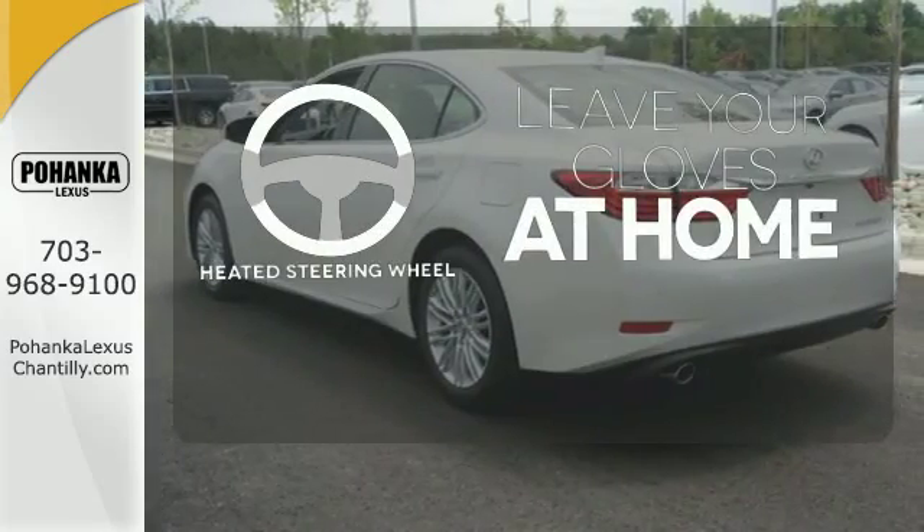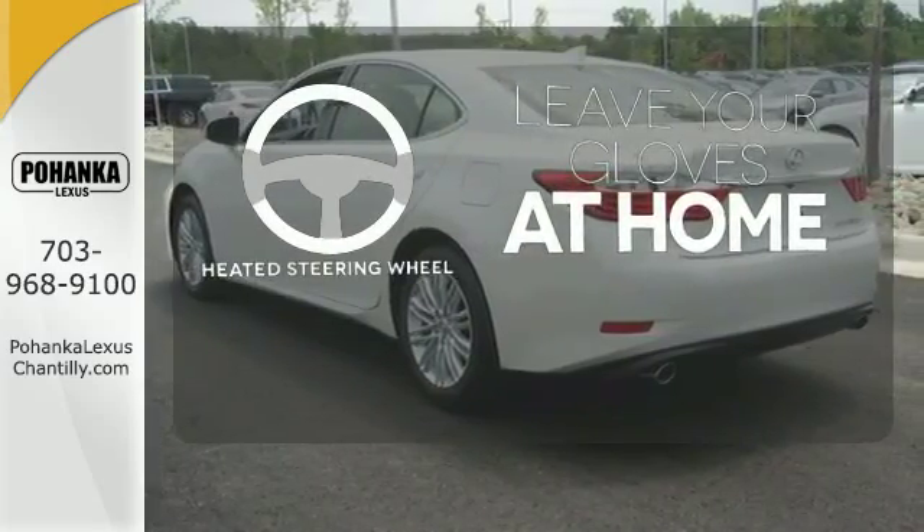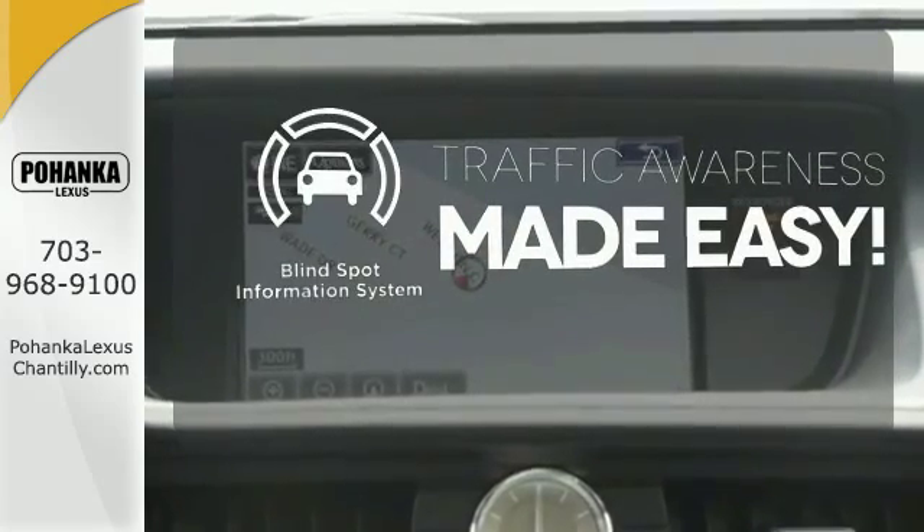Leave your driving gloves at home thanks to the heated steering wheel. The blind spot indicator helps you maneuver through traffic.